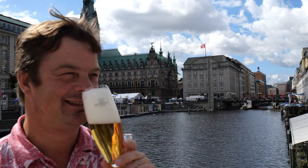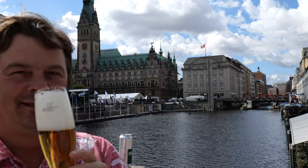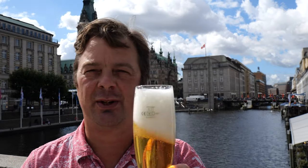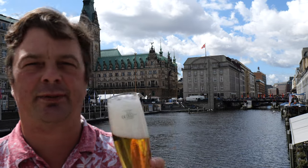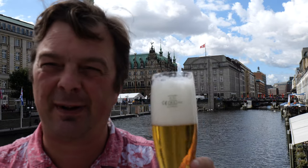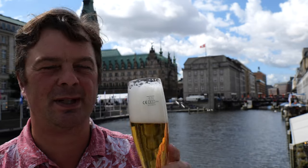Somebody just took a picture! It smells really good — really clean, really crisp. It smells a very different beer than the Holsten Pils we get in the UK. And of course, being brewed in Hamburg, this hasn't had to travel very far at all. It's still within the region of Hamburg where it's brewed.